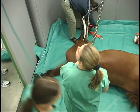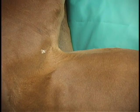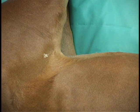We've got a new recovery stall that is equipped with a walkway that we can look down over the top of a wall and watch the horse and be able to hear the horse as they're waking up. Much better visibility than we've ever had before.